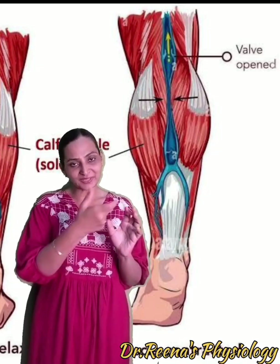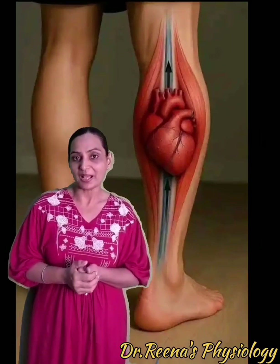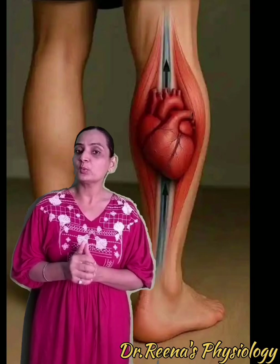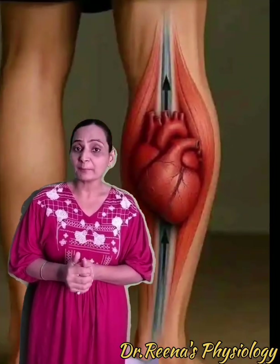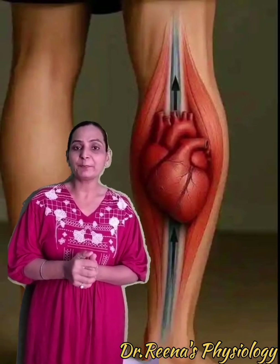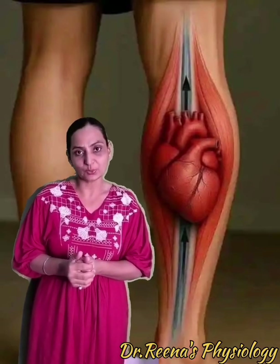So your heart is pumping the blood downwards, but your peripheral heart ensures that the blood is returned back to the heart. This is very essential to improve your venous circulation, increase your cardiac output, prevent the development of blood clots, deep vein thrombosis, and also reduces the pain and swelling associated with deep vein thrombosis or varicose veins.